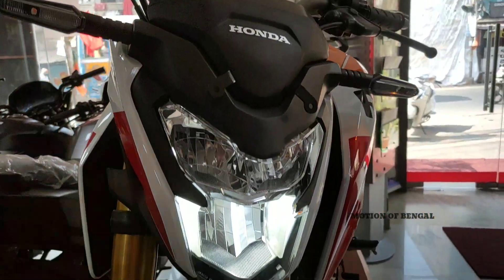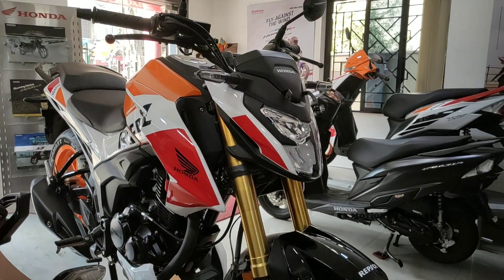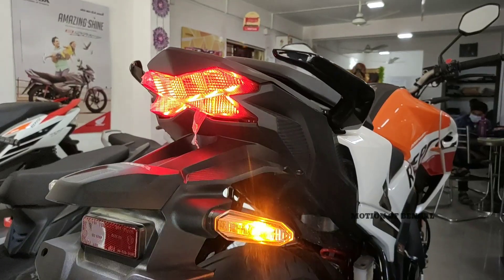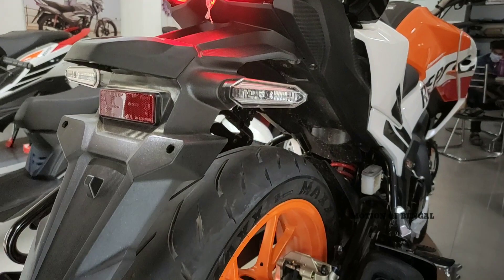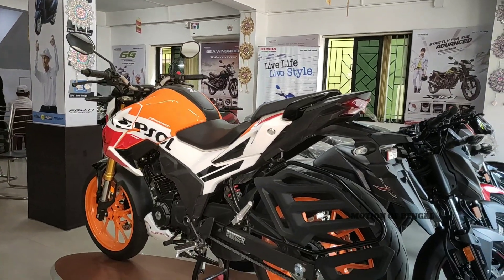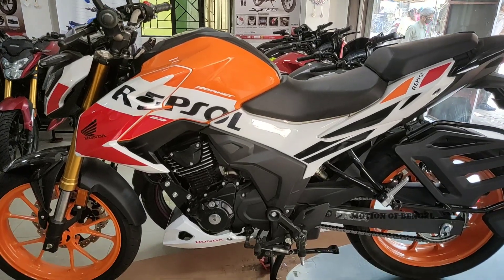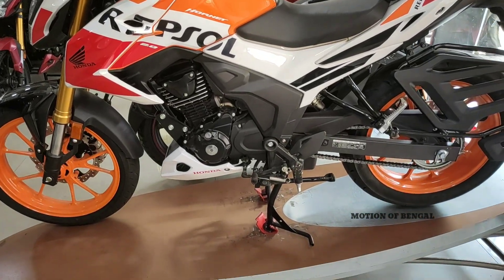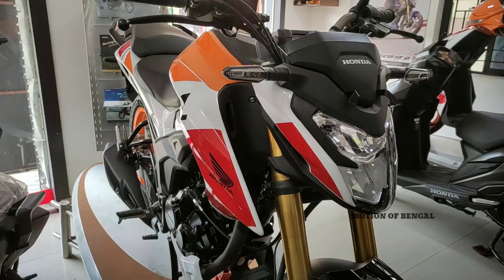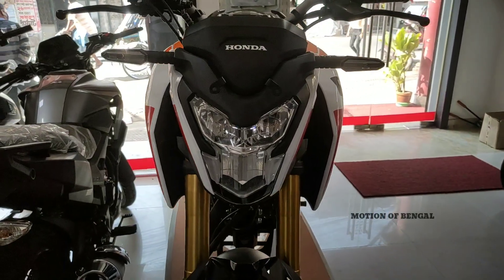Aluminum type footrest is found on this bike. Talking about mileage, you can get 40-45 kmpl from this bike if you ride in a decent manner. Talking about top speed, 130-135 kmph can be achieved on this bike. The seat height is 790mm, and the kerb weight is 142kg. In Kolkata, this bike's on-road price ranges from 1.30 lakh to 1.50 lakh.